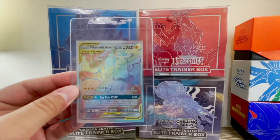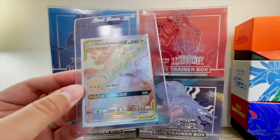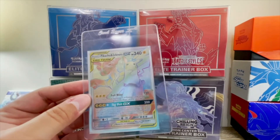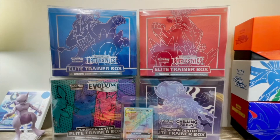This is a Pikachu and Zekrom from Team Up — it's a rainbow rare, also considered a secret rare or hyper rare. The reason I'm sending this one over is because it's actually my very first hyper rare I pulled out of a pack, which I thought was really cool. It does have a lot of personal value. I also like to look up card values on cardmaven.com — they give you an average of last sell listings through eBay and other resources, so you have an idea of what it's currently going for.